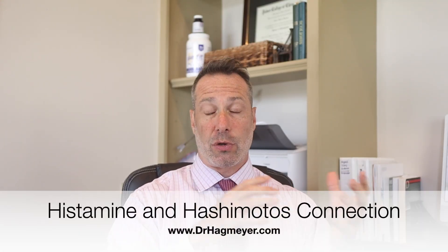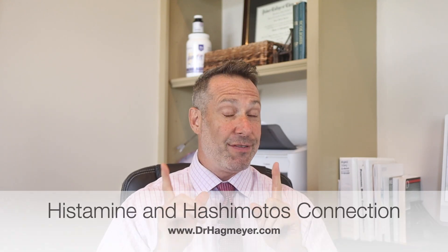Hey everyone, if you're living with Hashimoto's thyroiditis and you're struggling with symptoms like anxiety, skin rashes, bloating, fatigue, and random food sensitivities, this video is for you. Today we're diving into the connection between histamine and Hashimoto's disease, and why so many people who struggle with thyroid issues also struggle with histamine intolerance, even if they don't realize it.